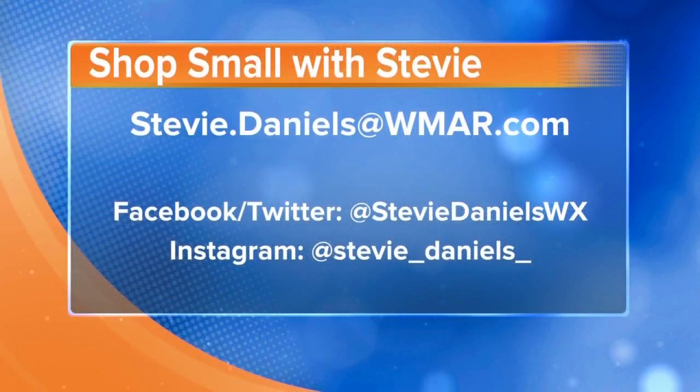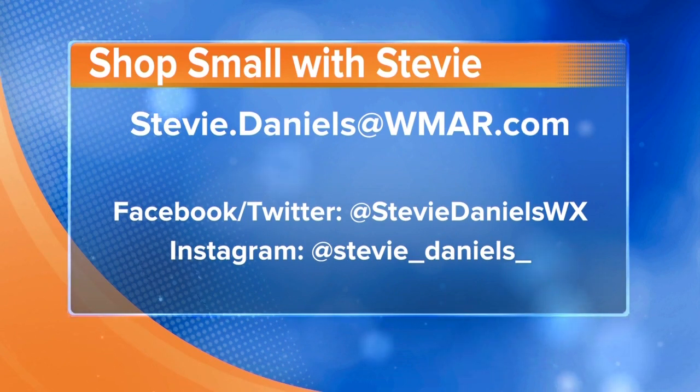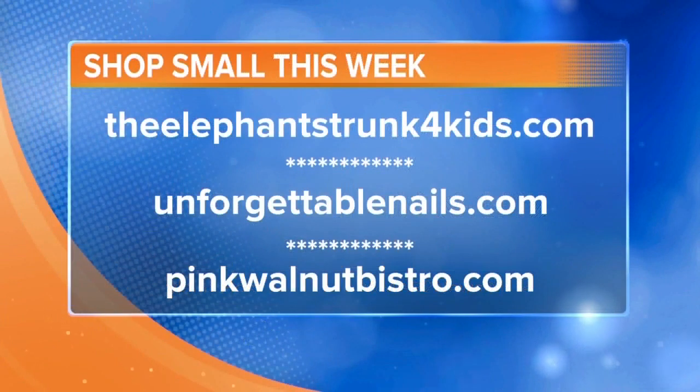That is great, especially because it's going to be customized right to us. You always find such great gems. Of course, someone watching might think, 'Stevie, I've got a business for you.' They can send a quick email at Stevie.Daniels@WMAR.com or reach out via social media — on Facebook and Twitter at Stevie Daniels WX. Thanks so much for being here, always a pleasure to have you on. We'll be right back with more Midday Maryland right after this. Stay tuned.